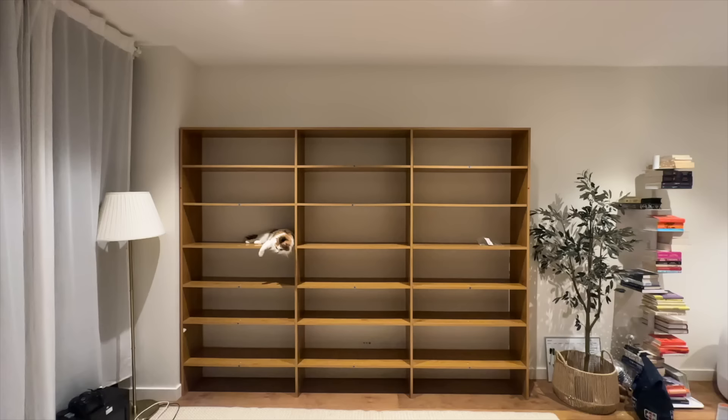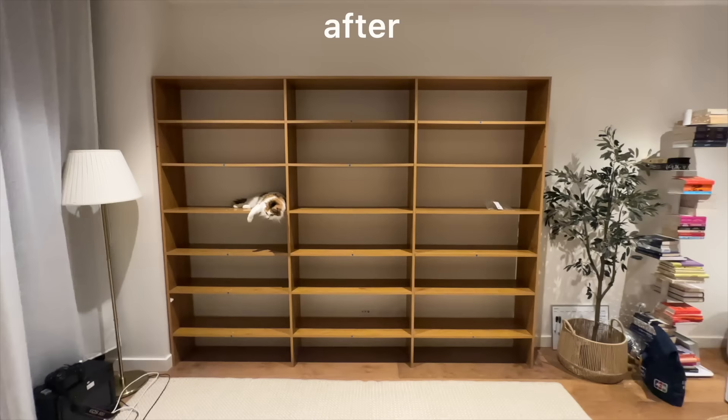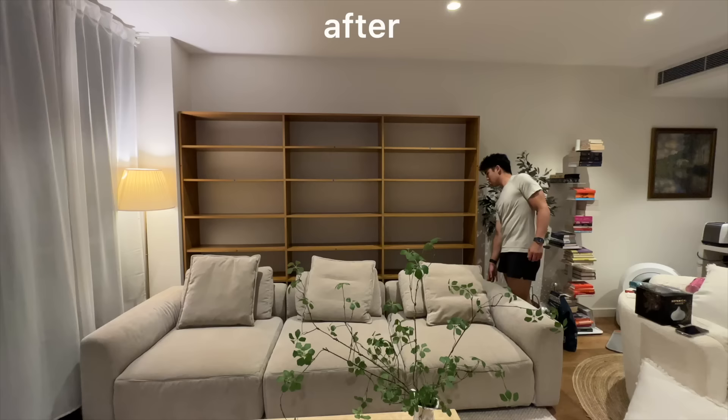I still can't believe I only paid $250 for this — that is just insanely cheap. That white bookshelf over there cost me over a thousand dollars and I could probably only put like one row of books on it. I don't know what I was doing. I should have just gone on Facebook Marketplace in the first place. Somebody was listening because that's exactly what popped into my life.